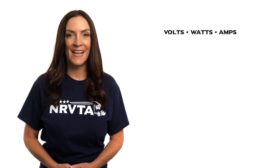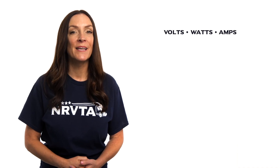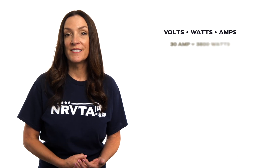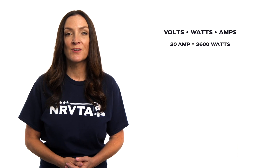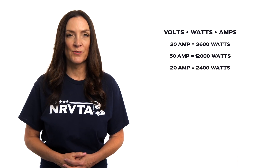This will be a good time to talk about volts, watts, and amps. Both the 30-amp and 50-amp services have a limit as to how much wattage they can deliver for use — 3,600 watts for the 30-amp service or 12,000 watts for the 50-amp service. A 20-amp outlet, like at a house, can deliver 2,400 watts for use.